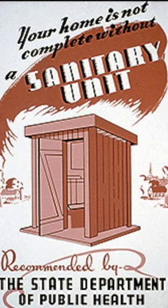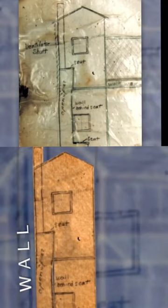Even Eleanor Roosevelt created a project to build reliable outhouses. They included concrete floors and screen ventilation.